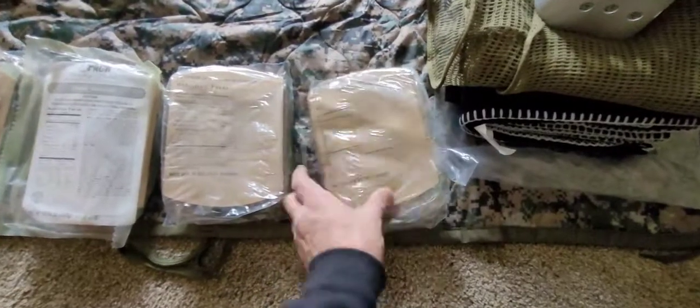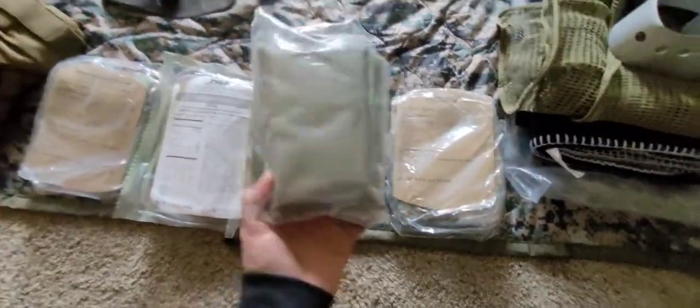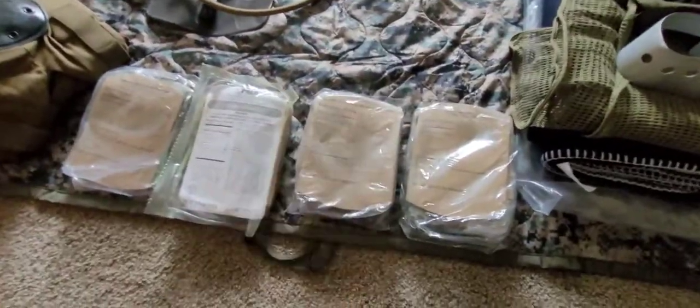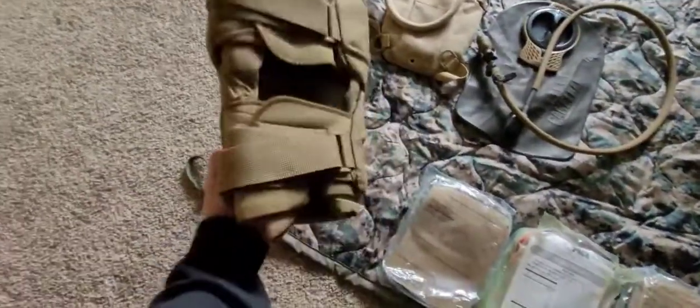They had these little MREs, broken down, which I like to do anyway — five bucks. And a great pair of knee pads, slightly used, five bucks.